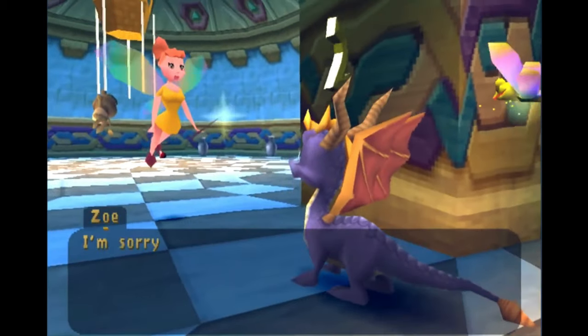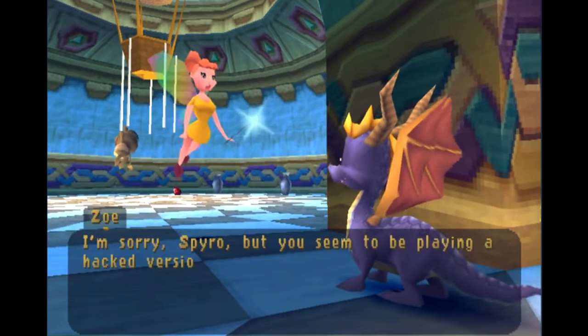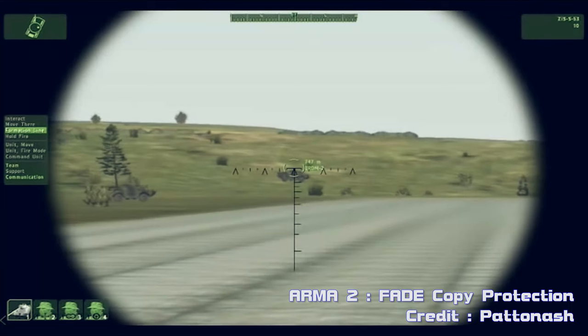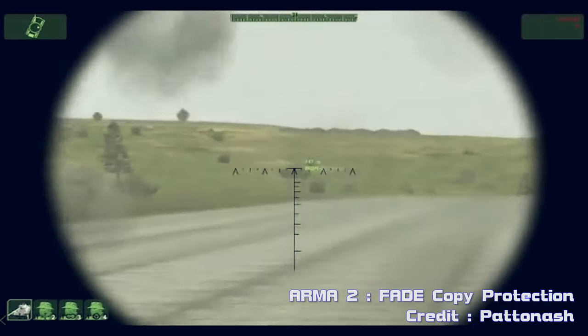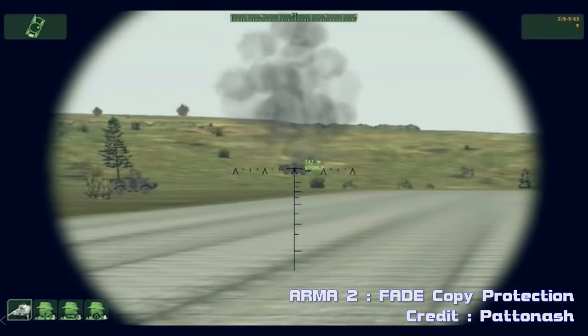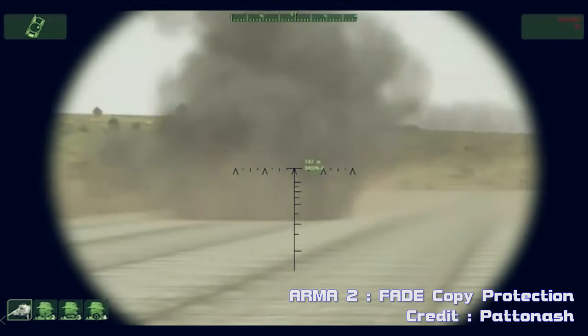This was made famous by Spyro the Dragon on the original PlayStation. When you played a backup copy, you would see weird behavior — it would basically tell you that you were playing a pirated copy, but still let you play, or so it seemed. It continued to a point where the game became so annoying and unplayable that you couldn't finish it. Another example is the Fade Copy Protection on PC, which would start out quite normal but over time render the game eventually unplayable.